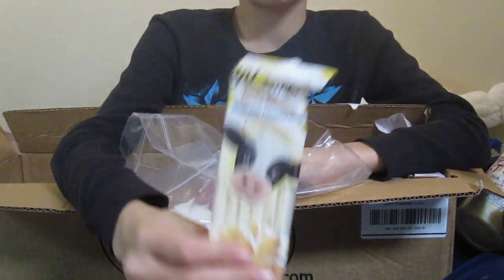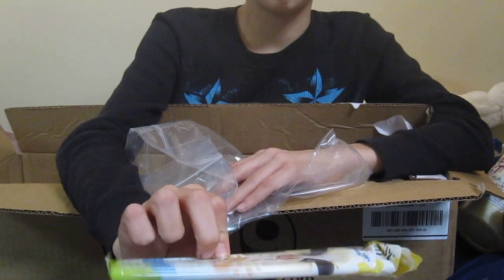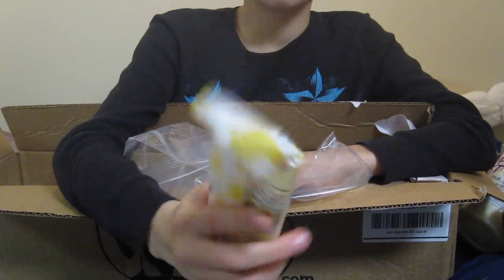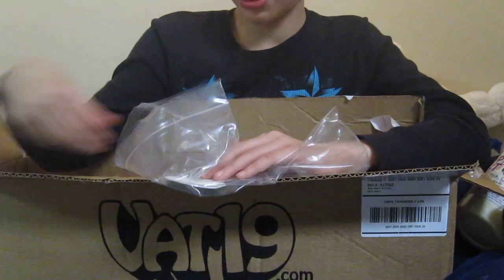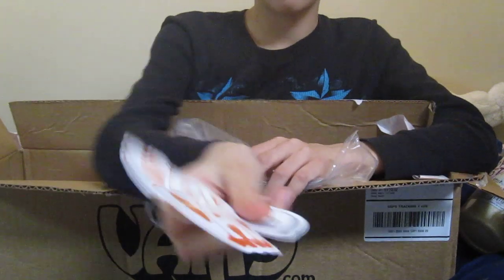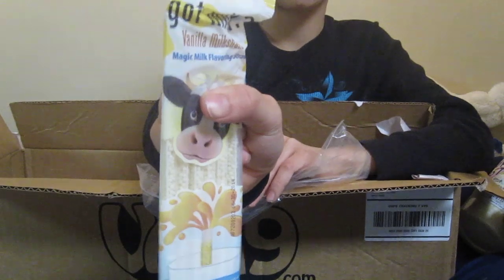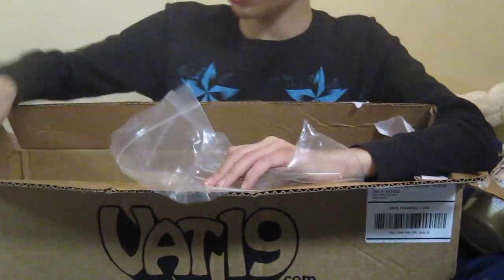A pack of Magic Milk Straws, vanilla flavored. Delicious — vanilla milkshake flavored. Two Vat19 stickers. I'll do a review on these guys, so look forward to it.